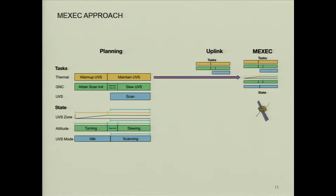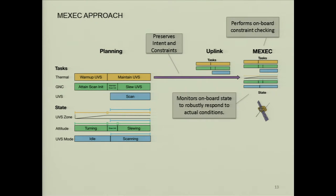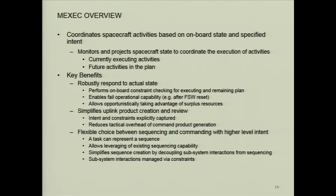So what's the M-exec approach? The approach is to preserve the intent and constraints that we started with. In addition to the products — you could still use your sequences if you choose — you actually transmit those to the spacecraft and have flight software on board that can perform checking of the constraints based on the actual state being monitored on board. So you're still uplinking a plan, and it's coordinating the activities in the plan based on onboard state and the specified intent.